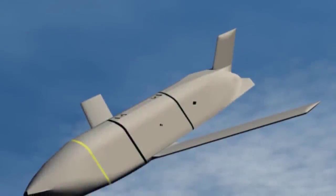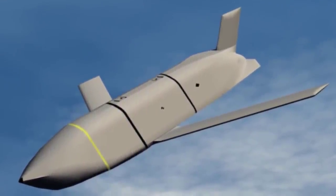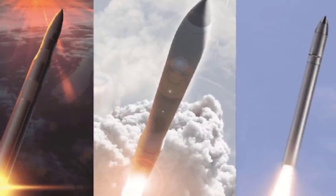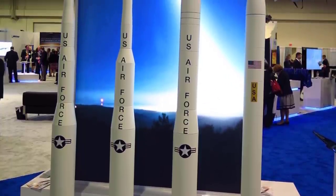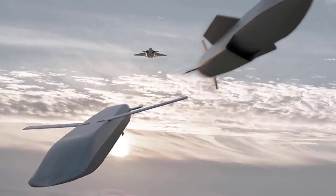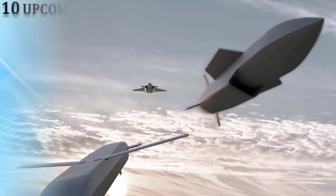Major powers have been racing to develop advanced missiles, some of which are long-range and hypersonic. The USA is developing new missiles to replace their older ones, and these new missiles are undoubtedly versatile, having the ability to be used for both precision conventional strikes and nuclear missions. Let's check out the 10 upcoming deadliest missiles of the USA.